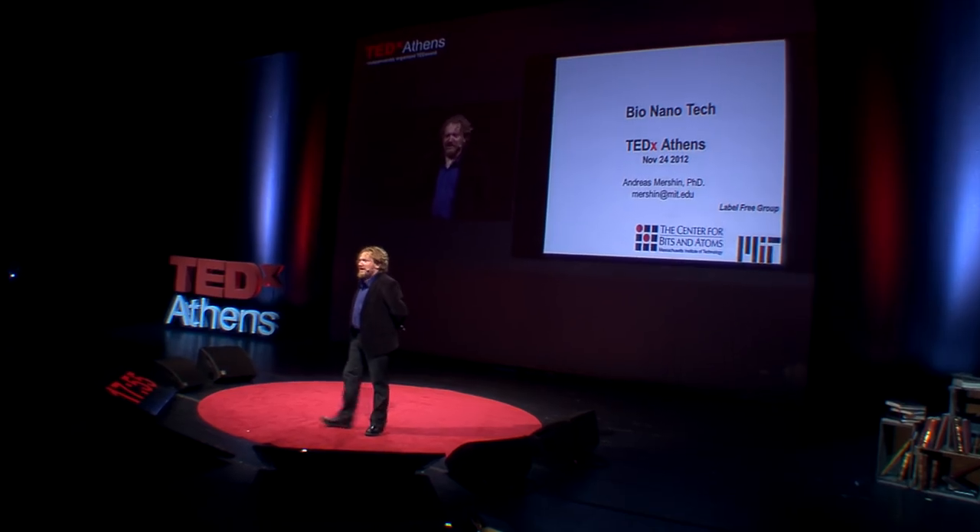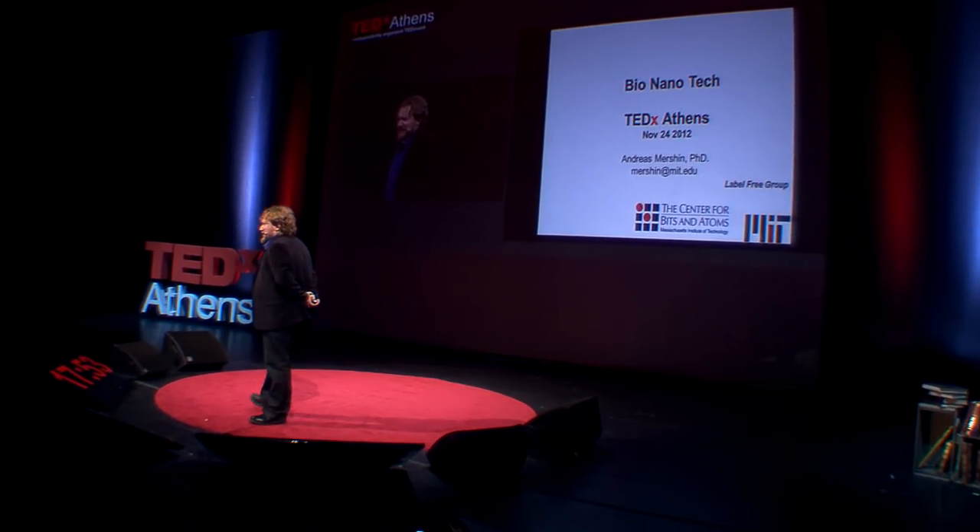Good afternoon. I'm a research scientist at the Massachusetts Institute of Technology's Center for Bits and Atoms. I know the name of the center is very provocative. And indeed, we do a lot of things with a lot of bits, including biobits.